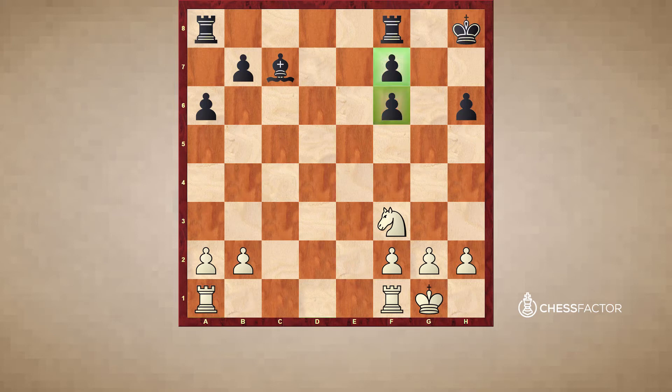The isolated pawns can be very weak in and of themselves, but the other problem is that right in front of an isolated pawn you can have potential outposts. Now let's take a look at what Karpov does to use this outpost on f5.